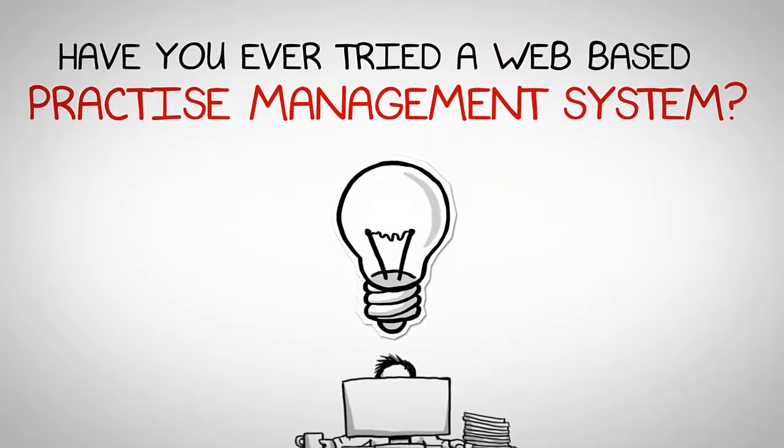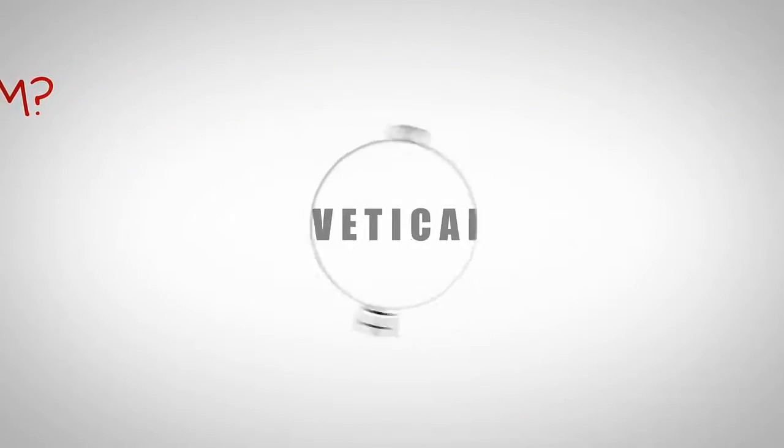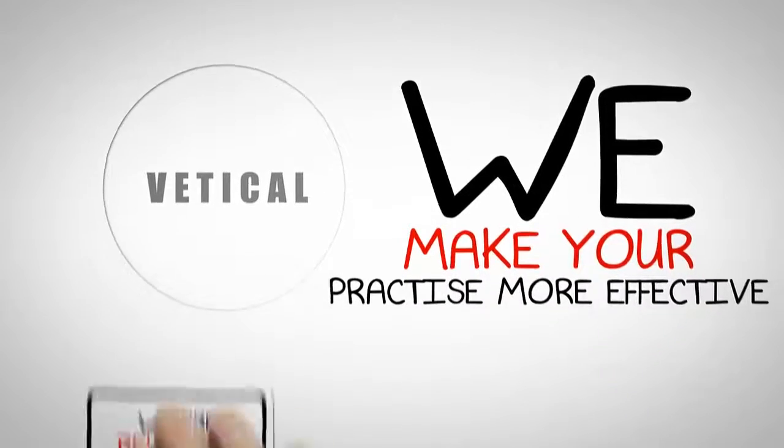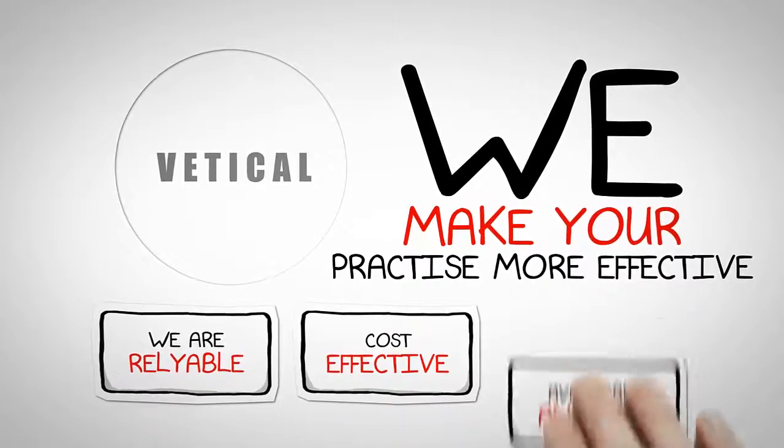Have you ever tried a web-based practice management system? That is why Veticle are here for you. We make your practice more effective. We are reliable, cost-effective, and available anytime.